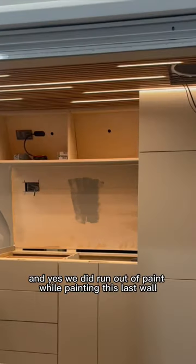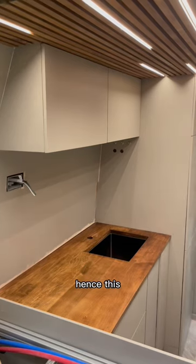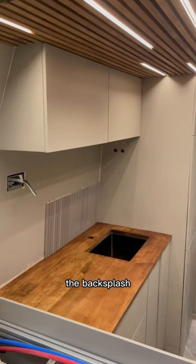We did run out of paint while painting this last wall, hence this. Next up it's time for one of our personal favorite projects, the backsplash.